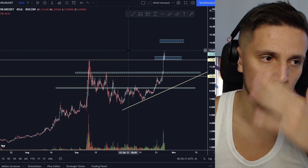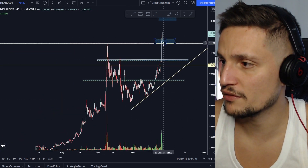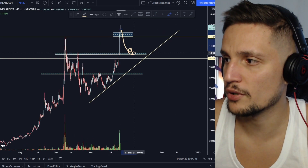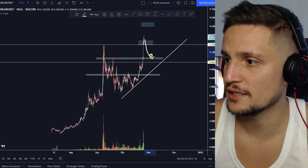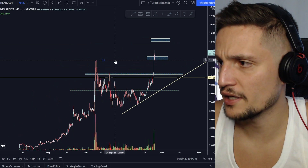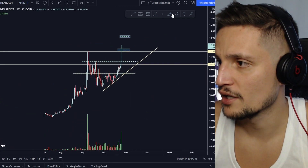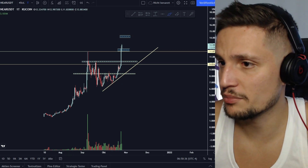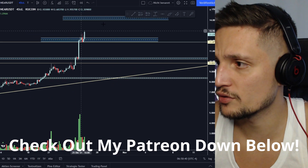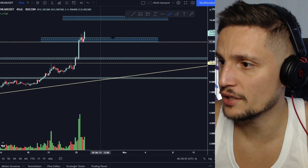Even if that type of price action happens, I will still be very bullish on Near Protocol, because we would still be making a new higher low on the four-hour time frame and would still be in a very strong continuation to the upside, even if we fall down to about $10.30. On the daily time frame, we are looking very strong — quite overextended in my opinion — but we are still able to hold this support area, and everything is still looking fine.